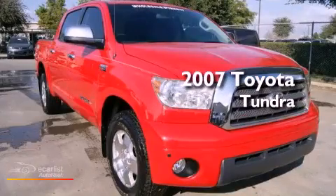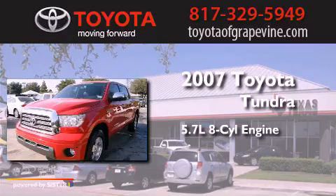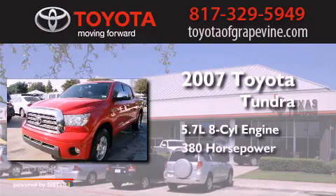This is a 2007 Toyota Tundra. It has a 5.7-liter 8-cylinder engine and an automatic transmission.